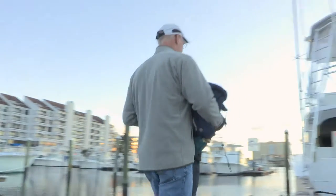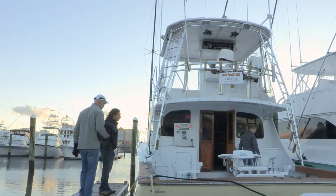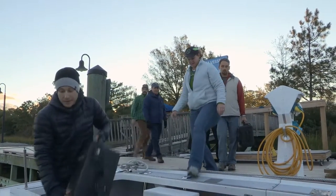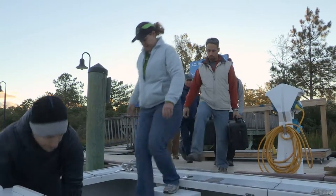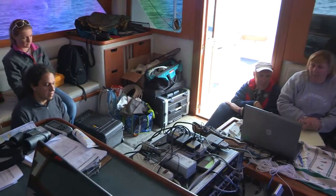Back in Virginia, monitoring work begins the day before and continues for a full day following the EOD training event, which allows biologists to study the occurrence and behavior of marine mammals before, during, and after the exercise.